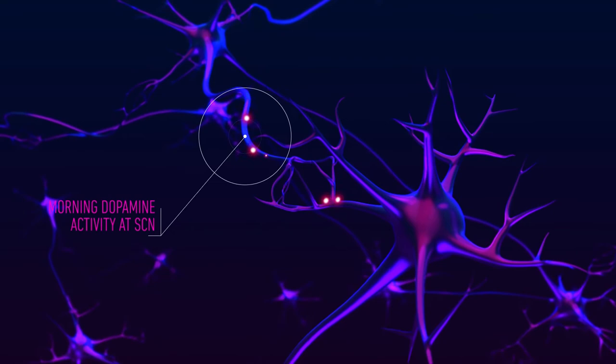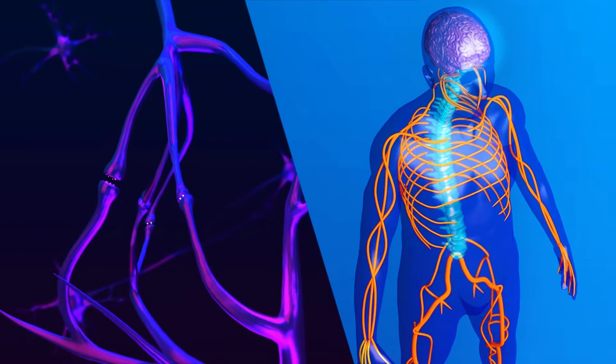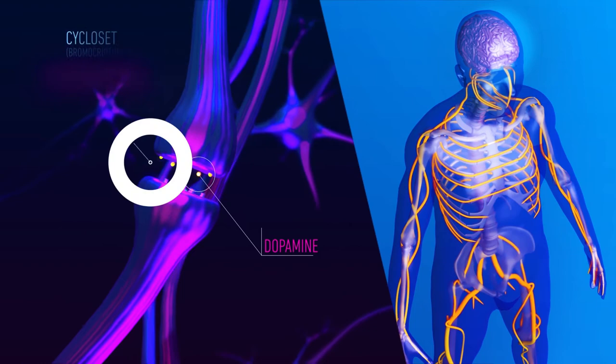In type 2 diabetes, the waking time surge of dopaminergic activity at the SCN may be diminished. Decreased dopamine type 2, or D2 receptor activation, may alter certain neurotransmitter actions at other brain areas. The neurotransmitter imbalance at the SCN may result in sympathetic nervous system overactivity, driving insulin resistance and dysglycemia.